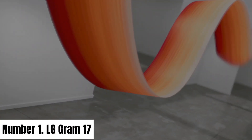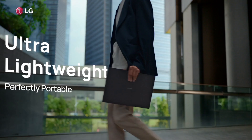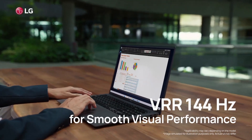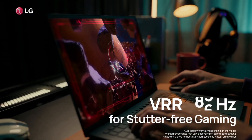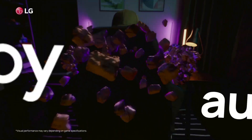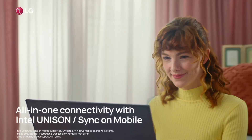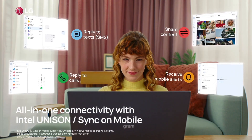Number 1. LG Gram 17. The LG Gram 17 is a marvel of engineering, offering a perfect blend of portability and performance. Boasting a stunning 17-inch WQXGA IPS display, it delivers immersive visuals with crisp details and vibrant colors, all while maintaining an incredibly lightweight design. Weighing just under 3 pounds, the Gram 17 defies expectations for a laptop of its size, making it an ideal choice for professionals and content creators on the move.